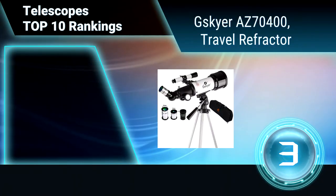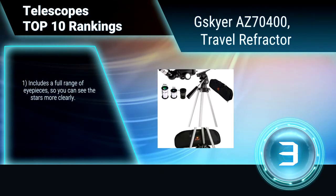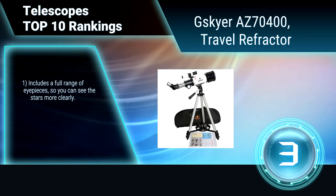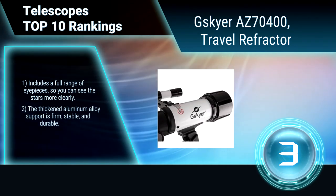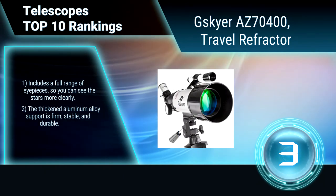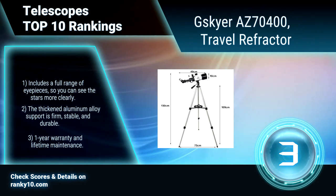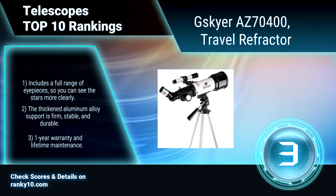Ranking No. 3: Skyr AZ7400 Travel Refractor. This refracting telescope is a great way to discover the cosmos and the outdoors. The transmittance of optical film and glass optical lenses reaches 99.5%, with clear imaging effect and stirring visual effect. Includes a full range of eyepieces. The aluminum alloy support is stable and durable. One-year warranty and lifetime maintenance.